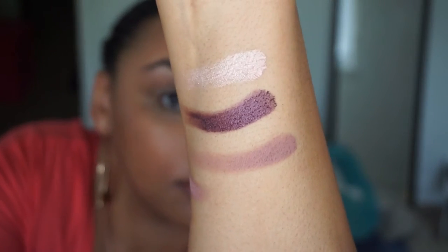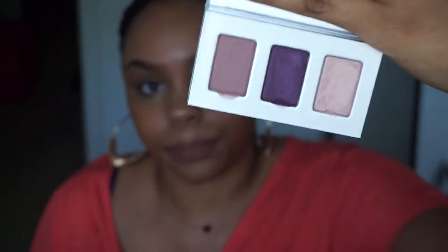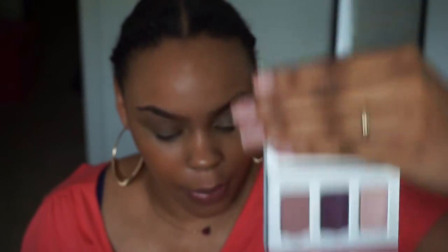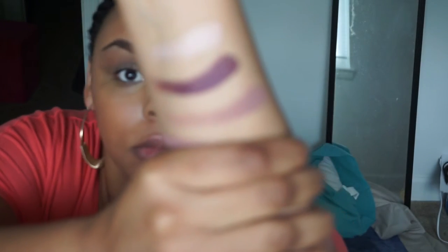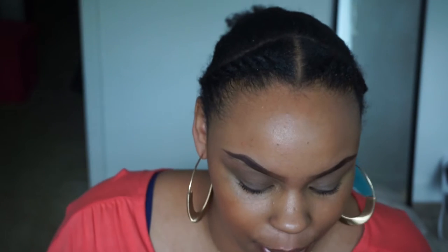So these are the shades and that is the full swatch. These are highly pigmented shadows. I've already used this palette before and these shadows do have some fallout, but I don't really find that as an issue. I like the pigmentation — I think all of the shadows have good pigmentation.